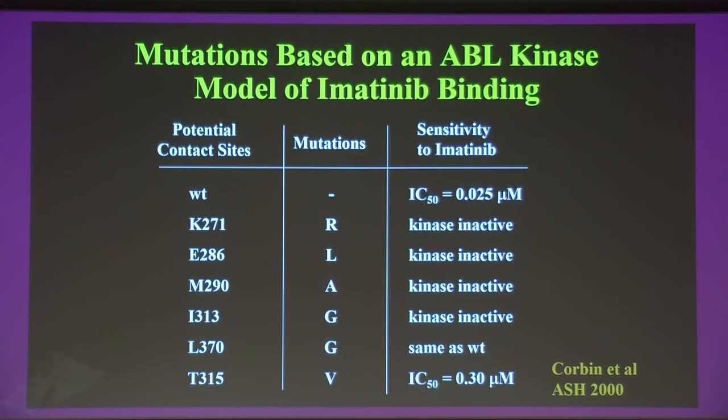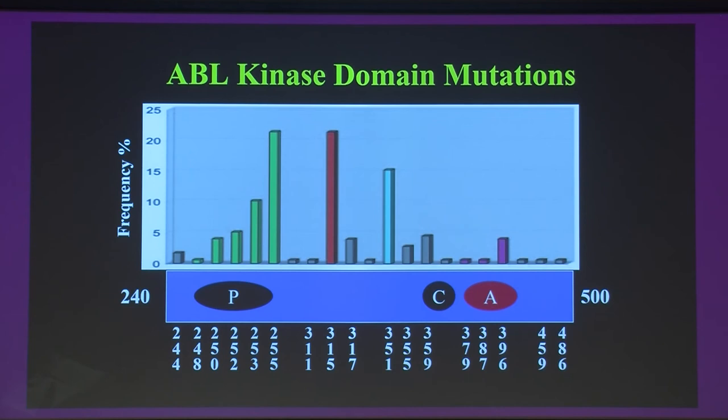We then studied how imatinib binds to the BCR-ABL tyrosine kinase, made mutations at the points of contact, and found that most binding site mutations abolished kinase activity as well since they're essential for ATP binding. But one residue — threonine 315 — when mutated, conferred tenfold resistance. We presented this at the American Society of Hematology meeting in December 2000, and shortly thereafter Charles Sawyers and others validated that resistant patients had mutations at this and other kinase domain sites.